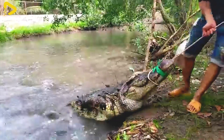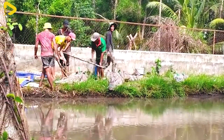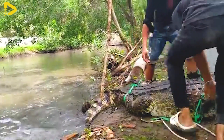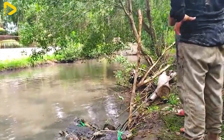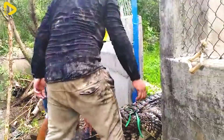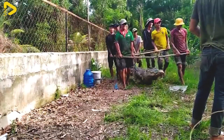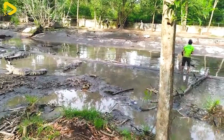Farm-raised crocodiles in China typically take between three to five years to reach the ideal size before being processed for the leather industry. When fully grown, they measure around six to eight feet in length and develop thick, beautifully textured skin, making them suitable for high-end craftsmanship. Some farms raise crocodiles for up to seven years to ensure the highest leather quality, though this increases farming costs.